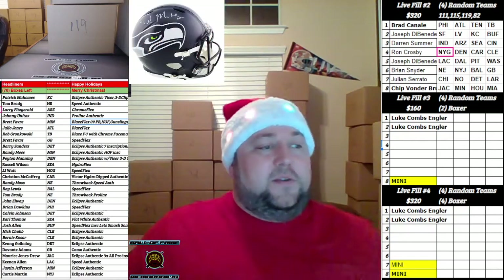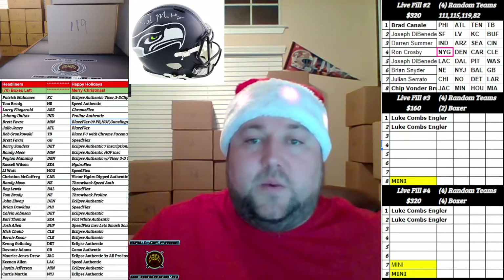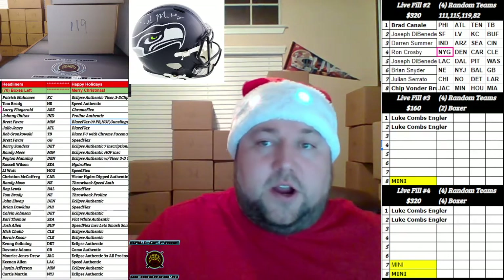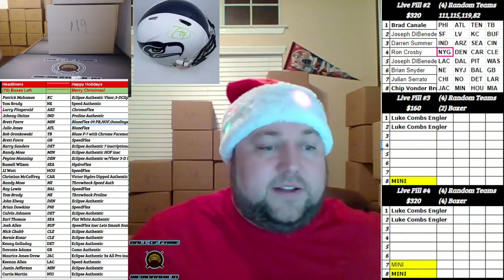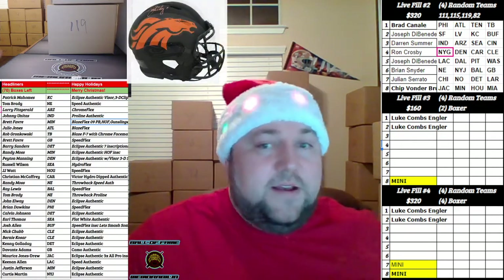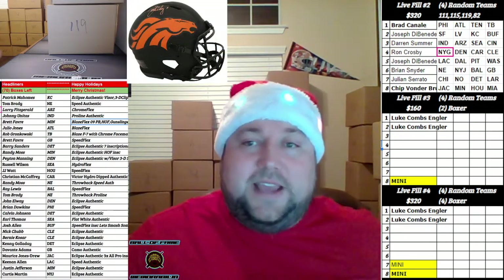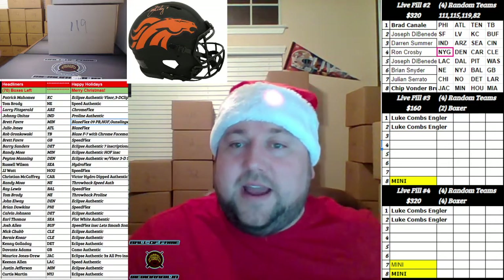Hi everybody, welcome back to Ball of Fame Breaks, here with your boy Gatsby, coming to you with a four box serve, live field number two, NFL autograph, full size. We ran the teams and offered a trade for you guys — that's the list to the right-hand side of your screen.